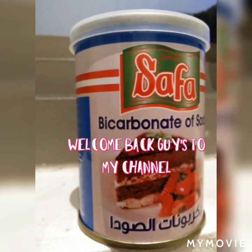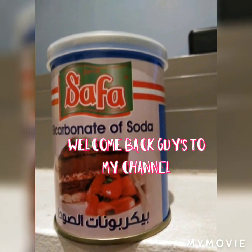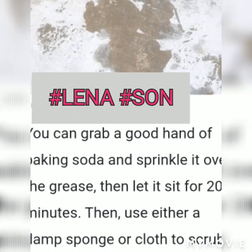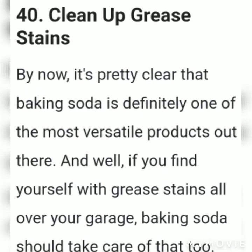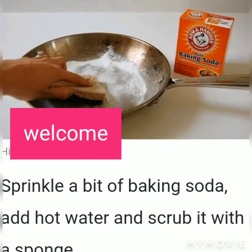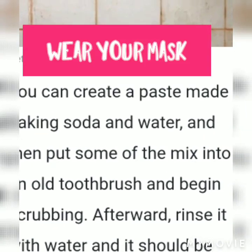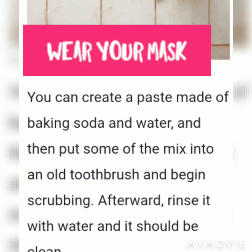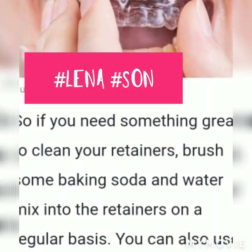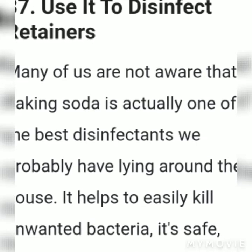Good morning guys! In today's video I'm going to be sharing with you the helpful uses of baking soda. As a cook, I always have baking soda in the kitchen because it helps me in many ways — in cleaning and even in my beauty routine. This will also help to whiten our teeth and more, so stay tuned to know the benefits and how you can use this in your daily lives.